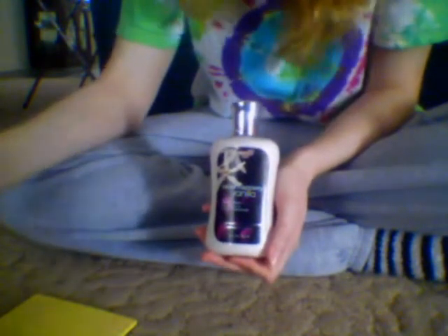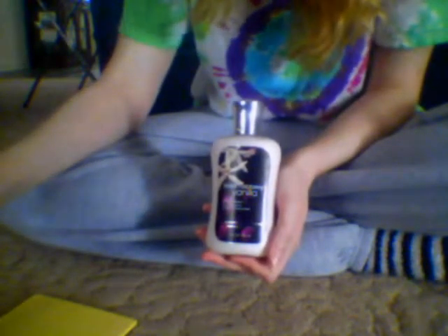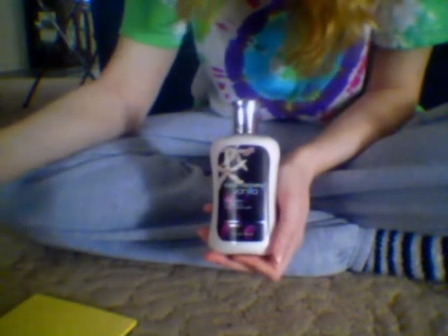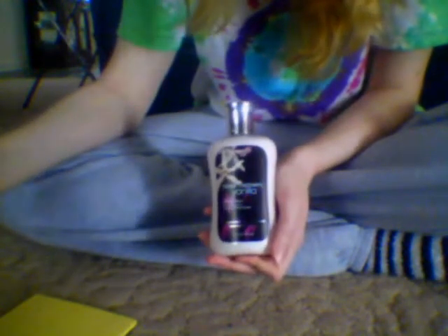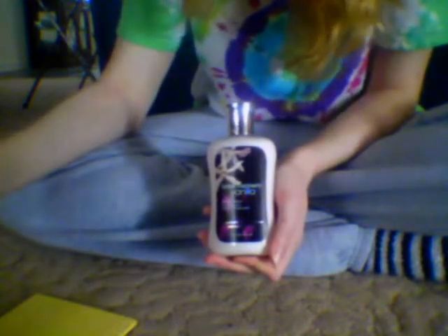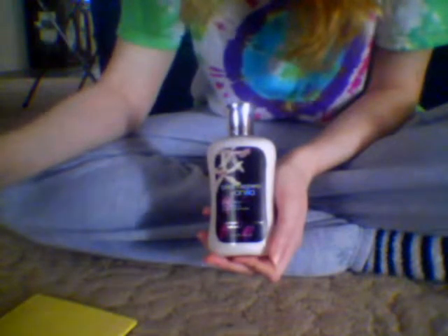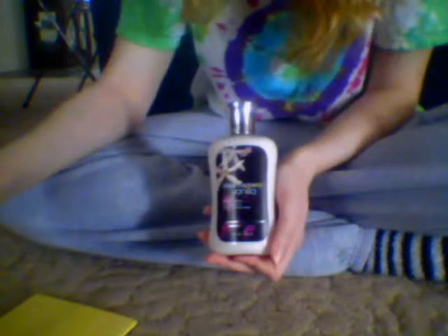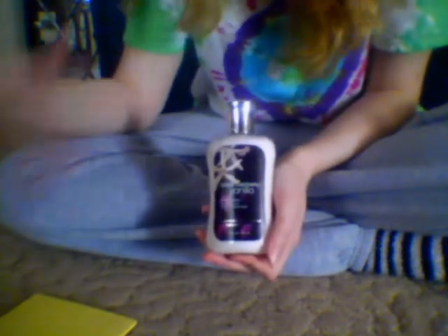Blackberry, you know, smells like blackberry. Bergamot I looked up, and it's actually like a citrus fruit — orange or some citrusy type smell. Anju pear — anju or however you say it — is just a type of pear, so I'd imagine it's just a normal pear scent. Vanilla orchid is a flower, so I guess it's a vanilla-y scented flower. And taffeta musk is just a musky, strong, heavy scent.